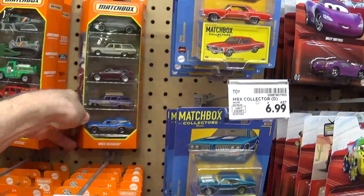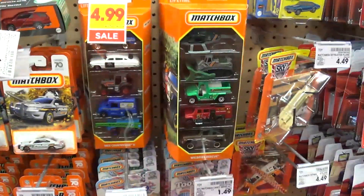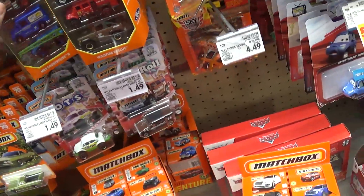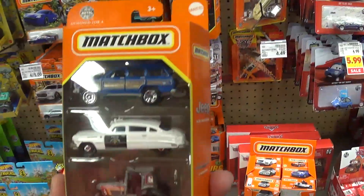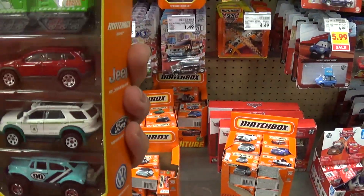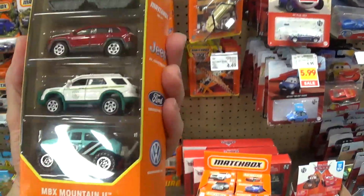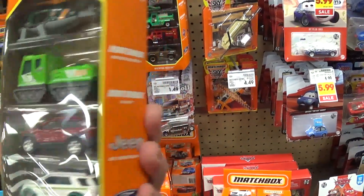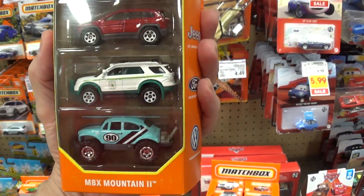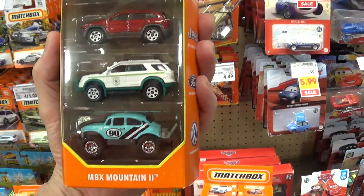I've already shown that five pack on my channel. This one we looked at when we were at Target — so I'm not gonna get that one. We saw this one at Target too, same one. This one — I'd like it just for the Baja Bug, but I think I have that in a normal blister pack. I like the middle Jeep too, but remember my rule for five packs: there has to be at least three cars I want to justify buying it. In this five pack there's only two I want, so I can't justify this one.